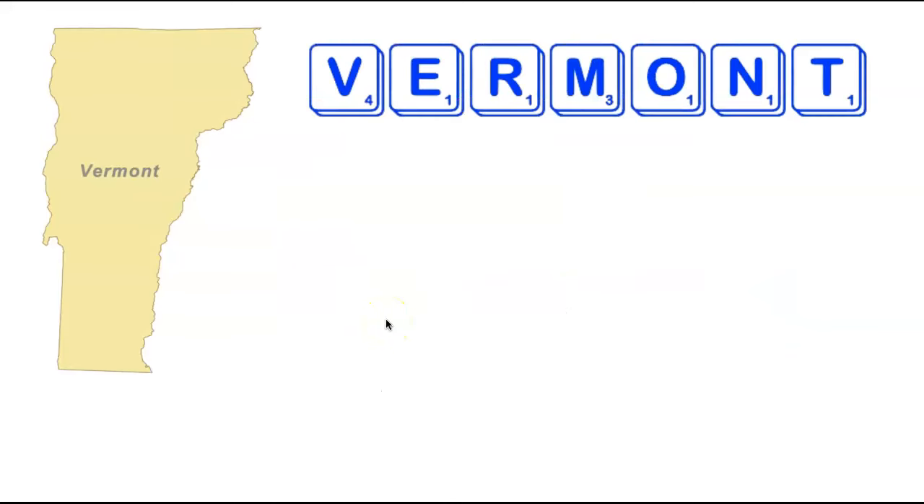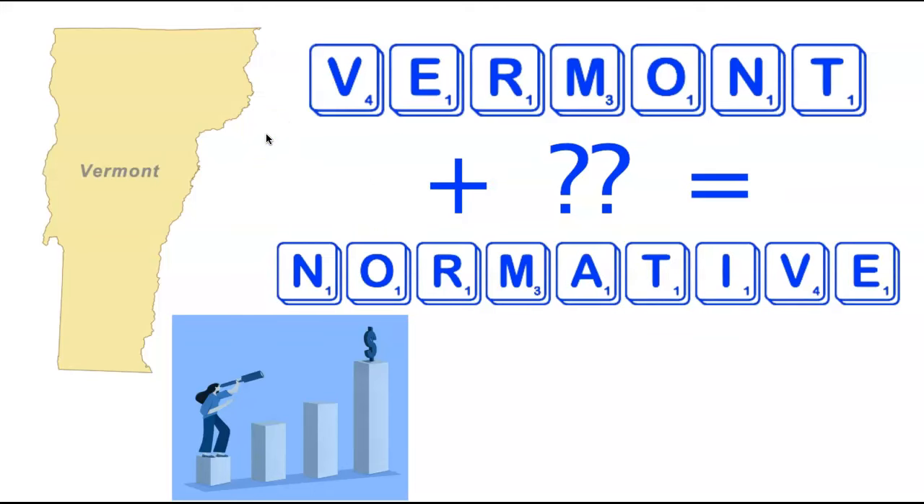We're now heading all the way back to the northeast visiting the state of Vermont. Vermont is seven letters long with overall fairly easy tiles, but that V is a little clunky. Because of the V, you need to add two tiles — both vowels — to form a word. There is a single nine-letter word using all the letters in Vermont: Normative, a term often used in economics.